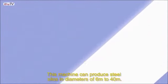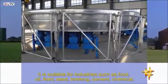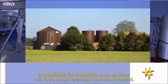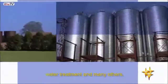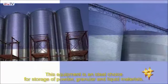This machine can produce steel silos in various diameters. It is suitable for industries such as food, oil, feed, seed, brewing, cement, chemical, and water treatment, among many others. This equipment is an ideal choice for storage of powder, granular, and liquid materials.